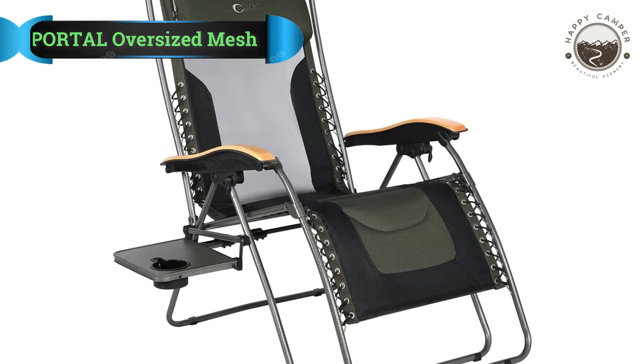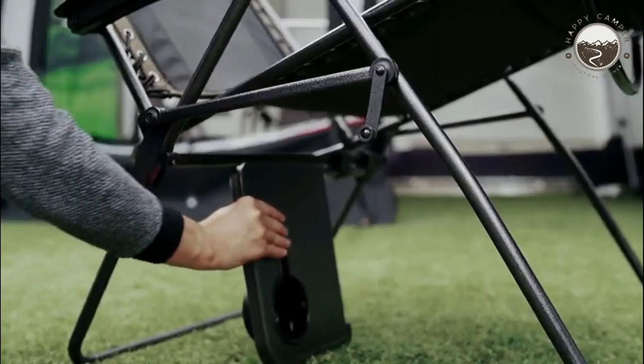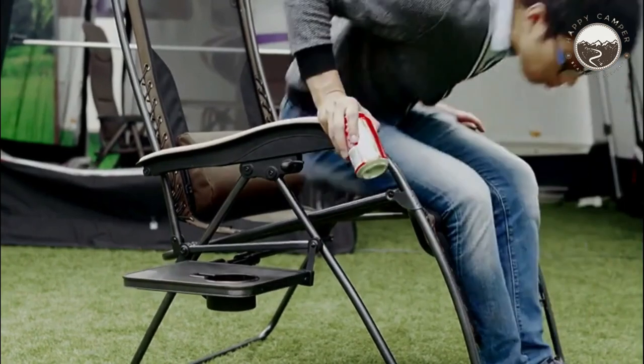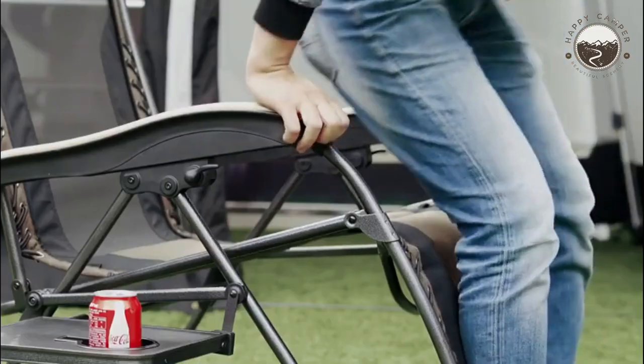Number 1: Portal Oversized Mesh Back Chair. This camping chair is actually a zero-gravity recliner that adjusts to any position up to 170 degrees before securing the lock-in place, featuring a stay-comfortably-reclined sweet spot for back relief. This ultra-comfortable recliner has a maximum capacity of 350 pounds.